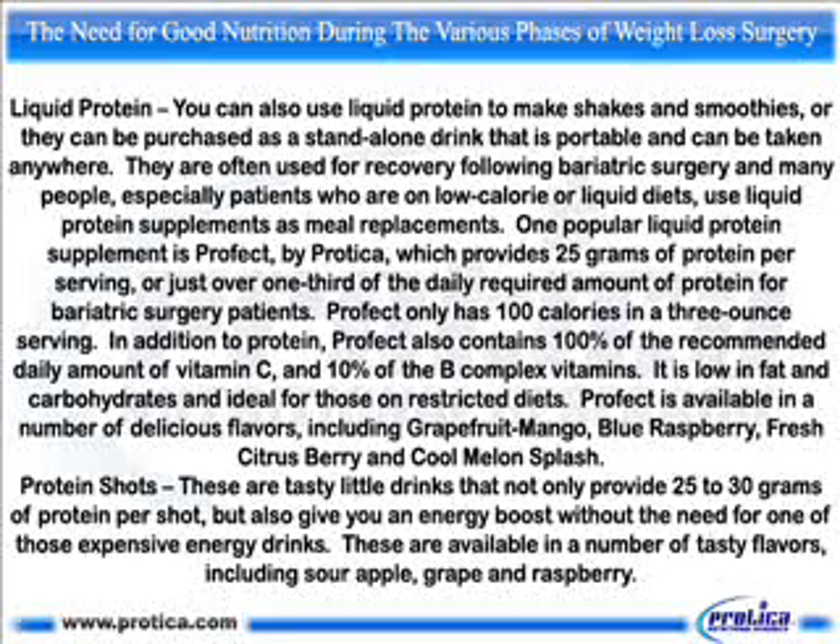Profect only has 100 calories in a 3-ounce serving. In addition to protein, Profect also contains 100% of the recommended daily amount of vitamin C and 10% of the B complex vitamins. It is low in fat and carbohydrates and ideal for those on restricted diets. Profect is available in a number of delicious flavors, including grapefruit mango, blue raspberry, fresh citrus berry, and cool melon splash.